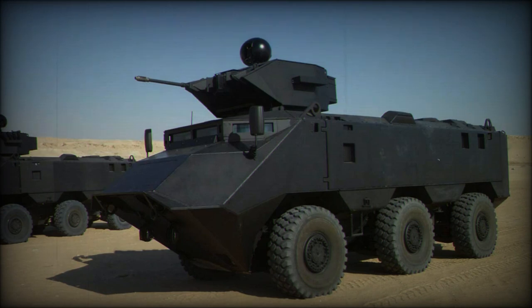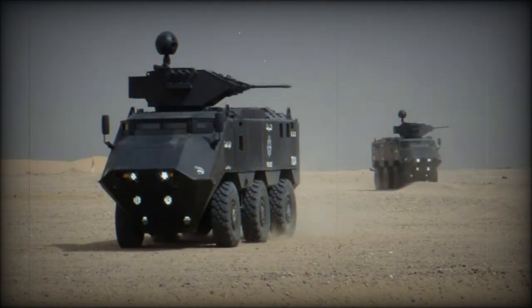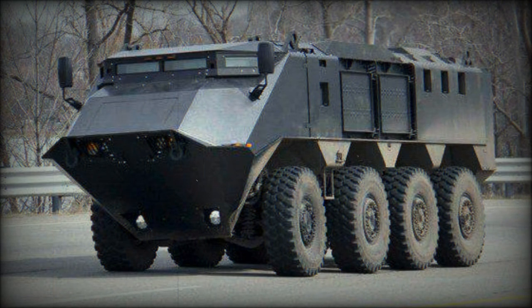This APC has a number of innovative features. The Desert Chameleon has a welded steel armor hull. All-round protection is against 7.62mm armor-piercing rounds. An add-on armor kit can be fitted for all-round protection against 14.5mm armor-piercing rounds. Kuwaiti vehicles have this level of protection. This armored personnel carrier also has a V-shaped hull for improved protection against mines and IED blasts.